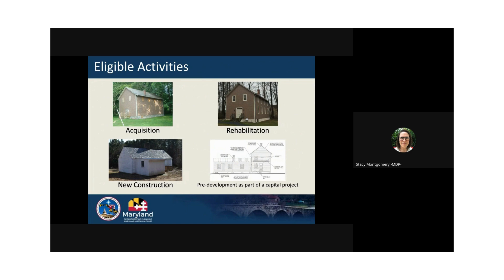New construction is also eligible under this grant program. Whether you're looking to construct a brand new building or put an addition on an existing structure, the grant can fund these types of projects. Even if your site just needs a small outbuilding like a restroom or pavilion, these projects are eligible. The last type of application is for pre-development. Eligible pre-development work must be necessary for construction to take place and will inform a construction project. Eligible pre-development activities include construction documents, archaeological surveys, historic structures reports, conditions assessments, structural engineering reports, architectural services, cemetery conservation plans, and more. Historical research, preservation plans, feasibility studies, and master plans are not eligible pre-development activities.